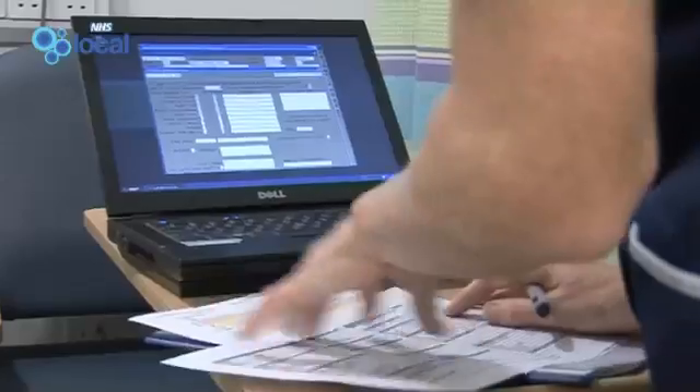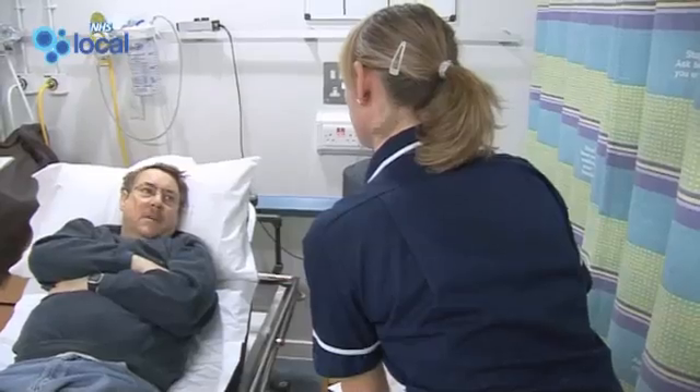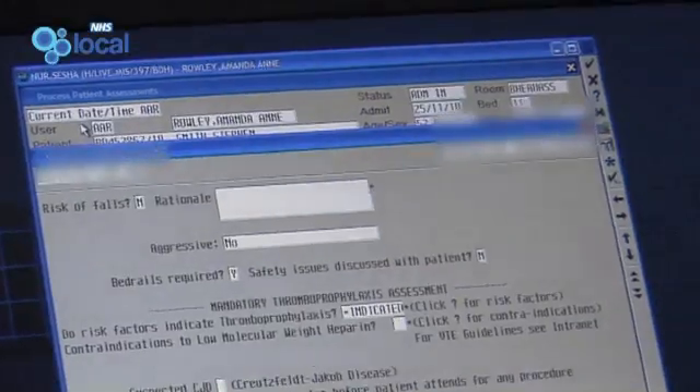Whenever a patient is admitted to hospital, they are assessed by a nurse armed with a laptop. As well as all the usual assessments carried out, they now have the two new questions devised by Dr Ahmed and his team. There's a drop-down menu which identifies all the risk factors, and any of those answered positively means that the patient is indicated for thromboprophylaxis.